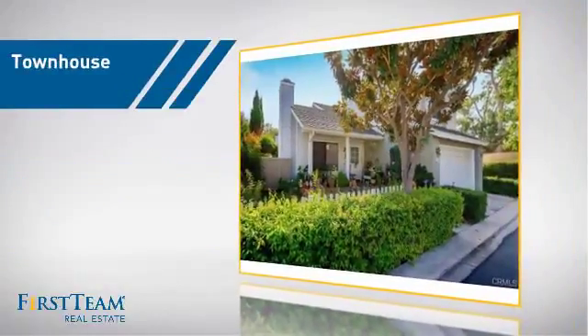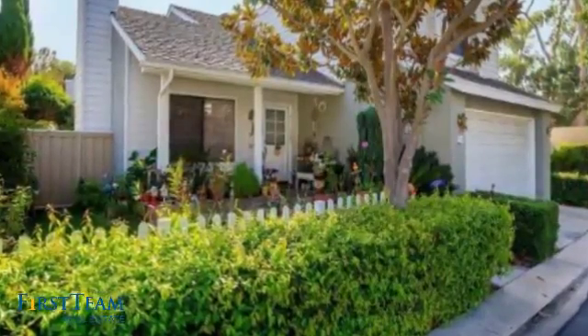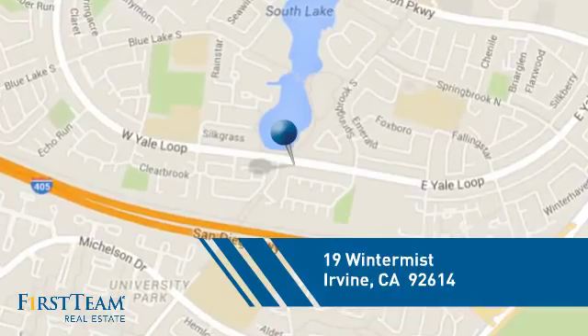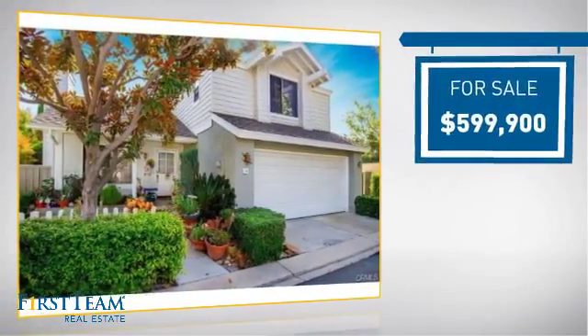This townhouse is a great choice for those who seek privacy, comfort, and convenience within an urban lifestyle. It's located in the Irvine area, currently listed at just under $600,000.